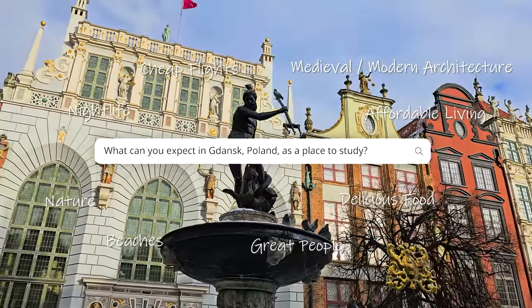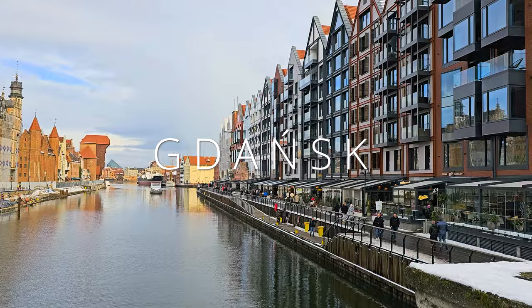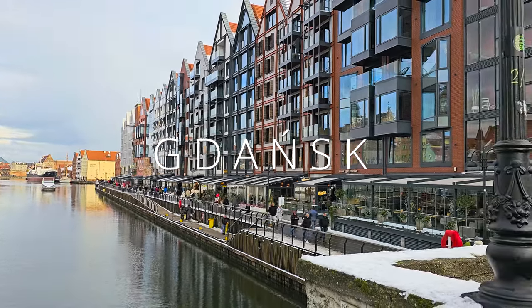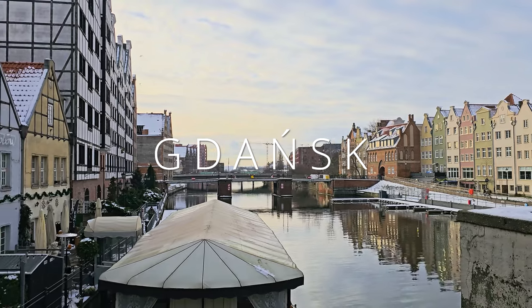There aren't many places in the world, let alone in Europe, that can check all of these boxes. And although it has deep roots and a long history, make no mistake, this is an ambitious city with its eyes firmly set on the future, which leads us to the topic of today's video.